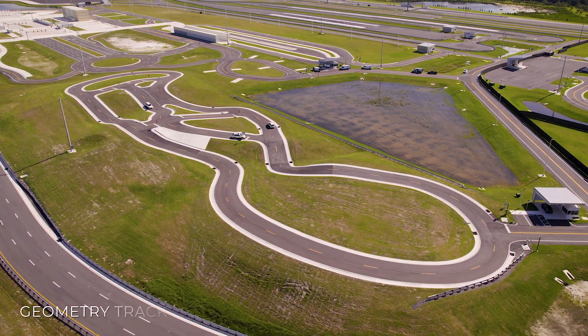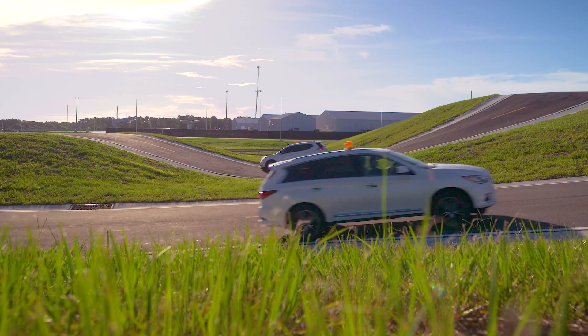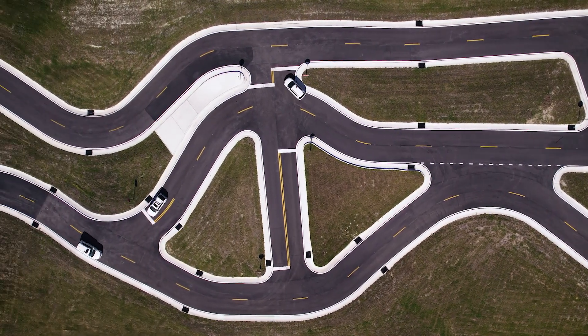In the southwest corner of the facility is the SunTracks geometry track. This undulating topography and irregular grade changes provide the ideal environment for testing CAV functionality in limited sight distance conditions.